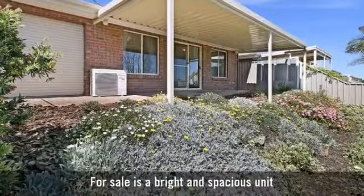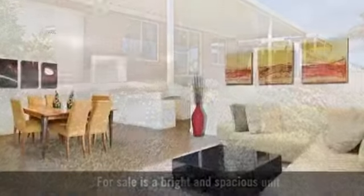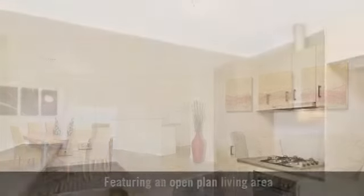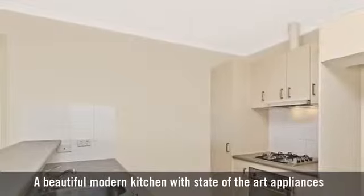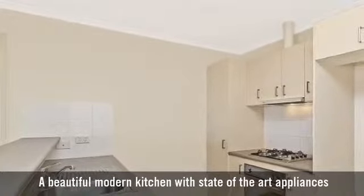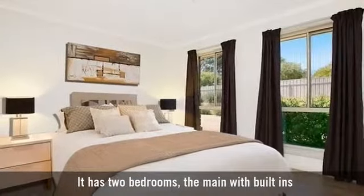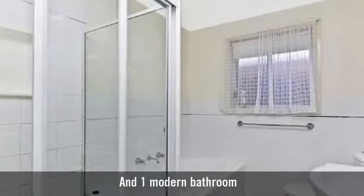For sale is a bright and spacious unit, featuring an open-plan living area, a beautiful modern kitchen with state-of-the-art appliances. It has two bedrooms, the main with built-ins, and one modern bathroom.